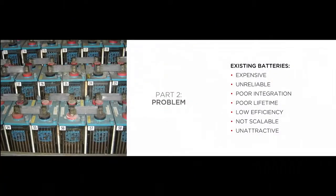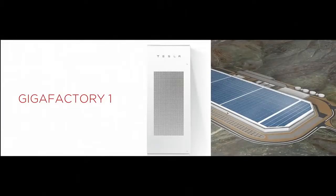They look like that. They're expensive, unreliable, sort of stinky, ugly — bad in every way. So the way we're approaching the Gigafactory is really like it's a product. We're not really thinking of it in the traditional way that people think of as a factory.